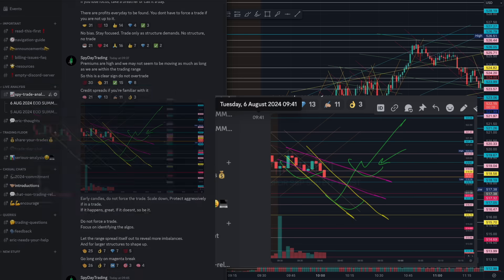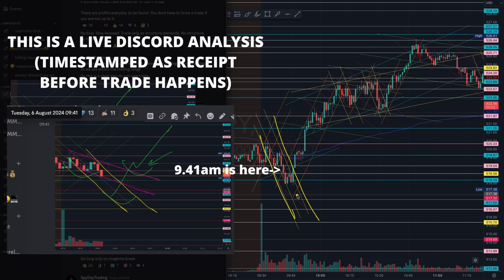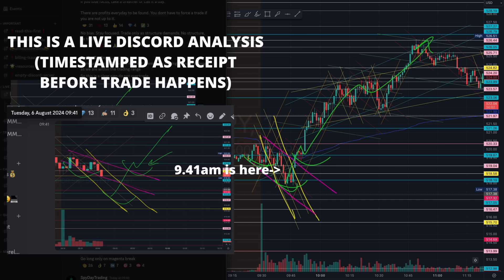At 941, early candles, we already identified the magenta and yellow algorithm. Just take a look how beautiful it is. We grabbed liquidity on the right shoulder — absolutely beautiful trade. This trade alone, seven points. It's worth taking, even if it's early candles. You just have to scale down if you see a good structure.